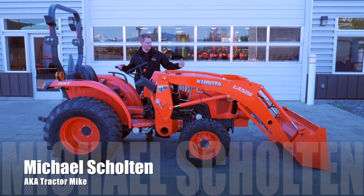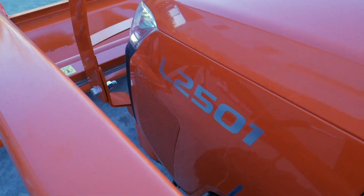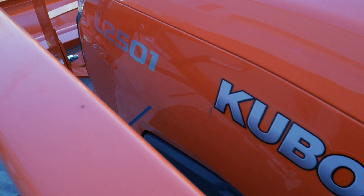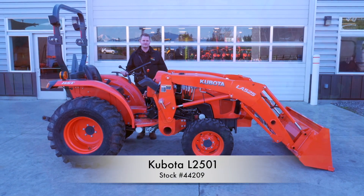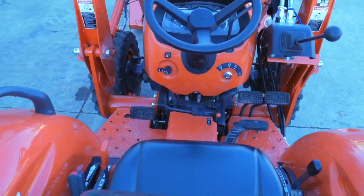This is Mike with Skelton's Equipment, and today we're going to look at a used L2501 that's here for sale right now at Skelton's Equipment. Stock number 44209. It's only got 75 hours. It was a repossession that came into our dealership.